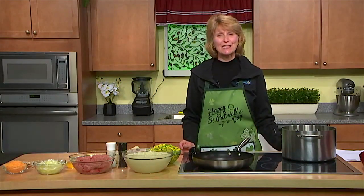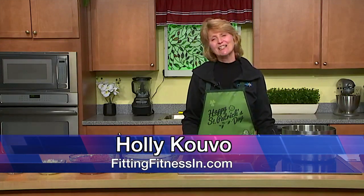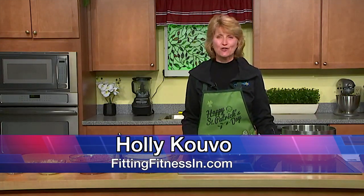Hi, I'm Holly Cobo from Fitting Fitness Inn. I'm a personal trainer and nutrition specialist. This episode is Get Fit to Travel.